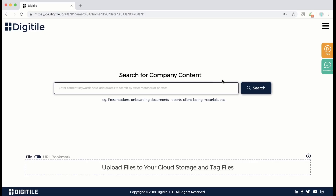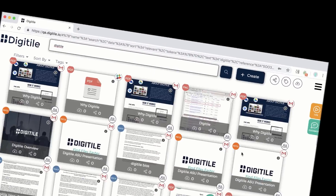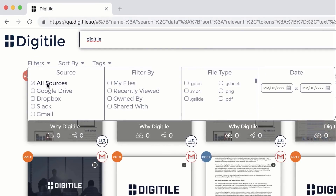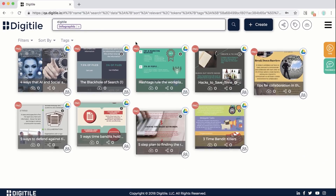With a single sign-on, Digitile consolidates cloud platforms into one powerful headquarters. One place, one search. Find the right file on the first try, every time.